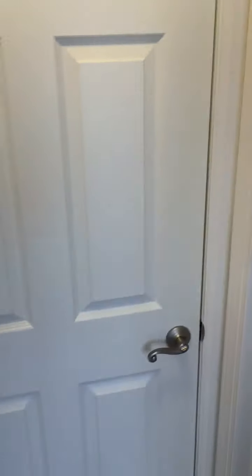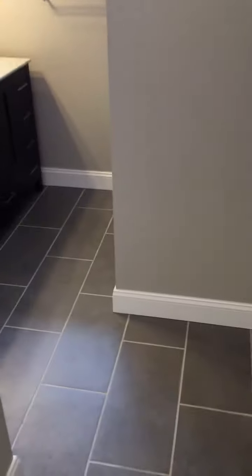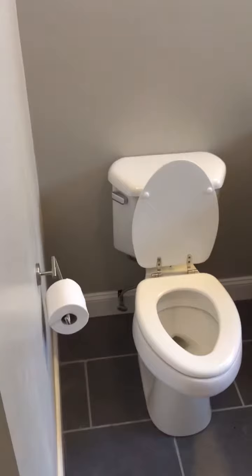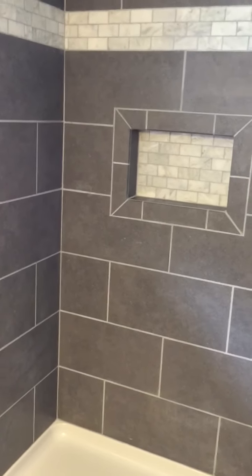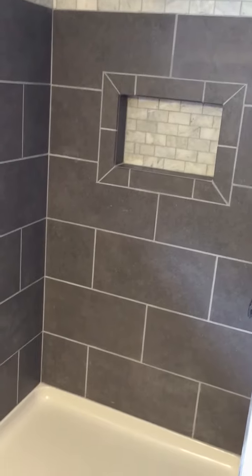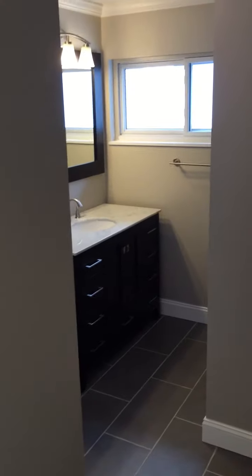You have your master bath. This door closes off the master bedroom, and you have your master suite here. New tile work, all new plumbing, custom vanity, new toilet as well, and a custom shower.